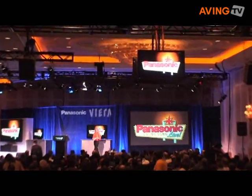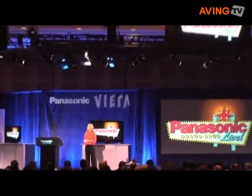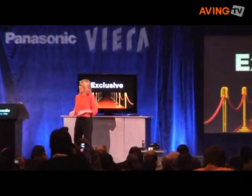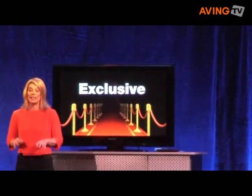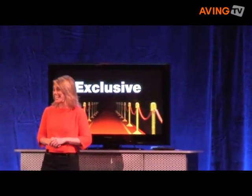Hi everyone, I'm Laura McFalls and welcome to Panasonic's Prime Time Line, your exclusive first look at the hot new Panasonic products being introduced this year at CES.